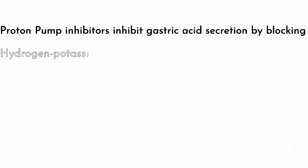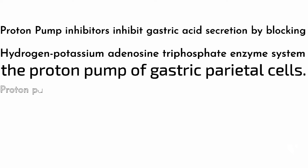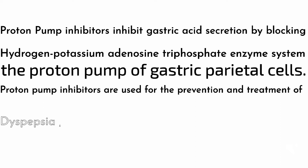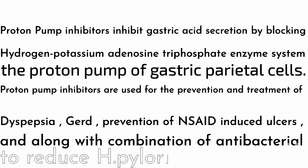Proton pump inhibitors inhibit gastric acid secretion by blocking the hydrogen-potassium adenosine triphosphate enzyme system — the proton pump of gastric parietal cells, which are involved in acid production. Proton pump inhibitors are used for the prevention and treatment of dyspepsia, GERD, prevention of anxiety-induced ulcers, and bacteria-associated ulcers, because all these conditions involve acid production.